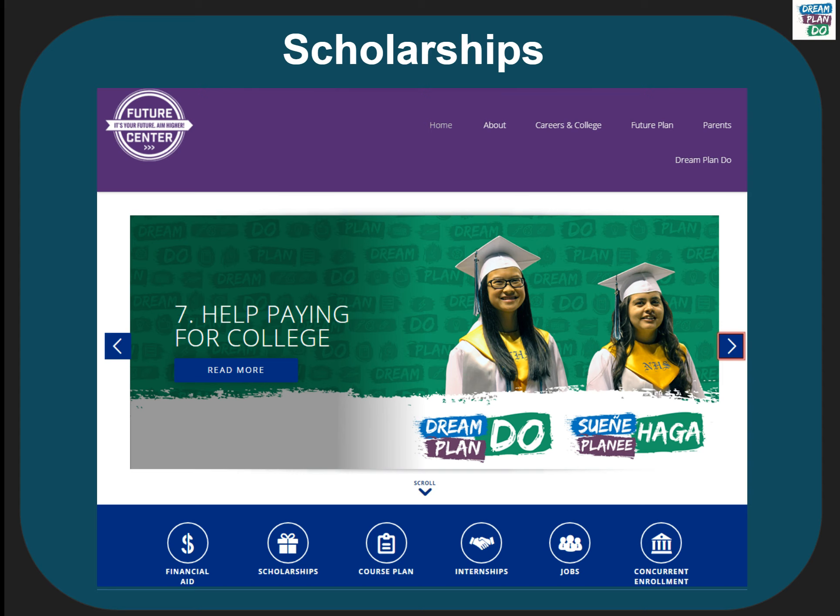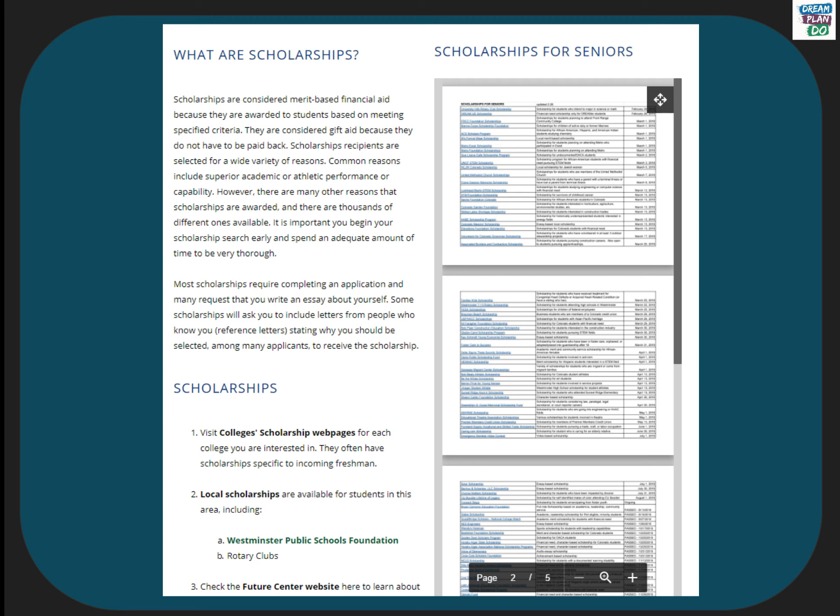A lot of students are interested in applying for scholarships because these are opportunities to earn free money that you don't need to pay back. The Future Center has a web page that just lists scholarships and is a great place to start. On the Future Center website, we list the big areas where you would need to look. First, every college has their own scholarships and often there is a separate application you need to complete. Second, there are local scholarships that have a smaller pool of competition and therefore better chances for you to get one — examples include the Westminster Public Schools Foundation and the Westminster Rotary Clubs. Third, as the Future Center hears about scholarships, we add them to our list, and we encourage seniors to check this list at least once a week because we are updating it regularly.